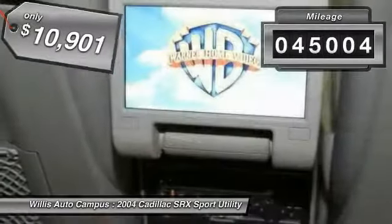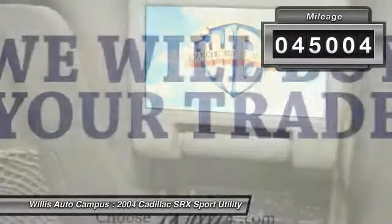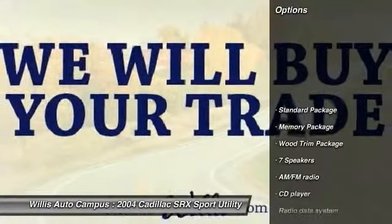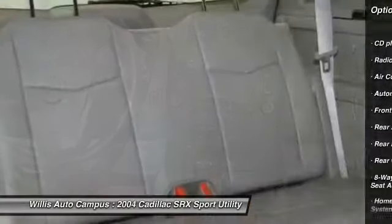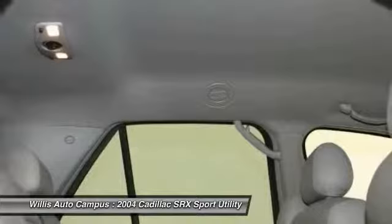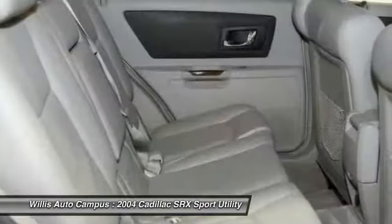This vehicle has less than 50,000 miles. Here are some of this vehicle's great options: power passenger seat, traction control, dual airbags, air conditioning front, power steering, one owner, four-wheel independent suspension, four-wheel disc brakes, fog lights, security system.